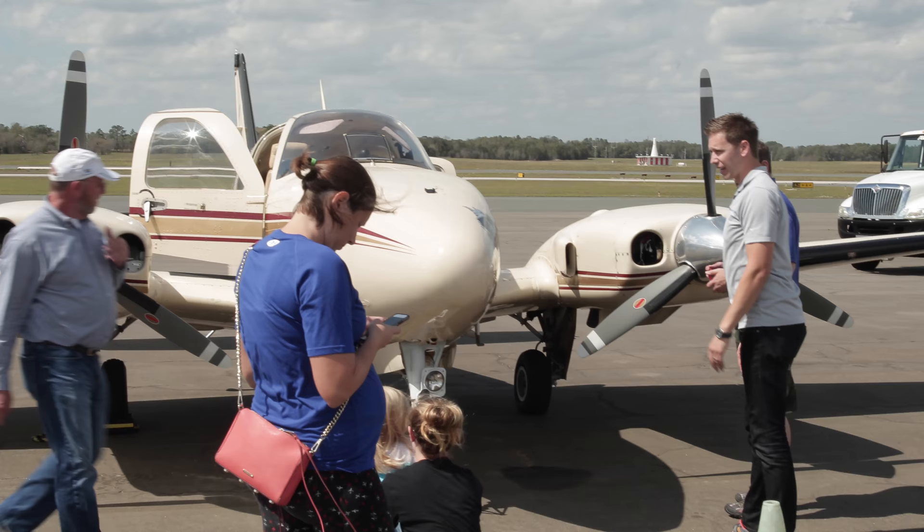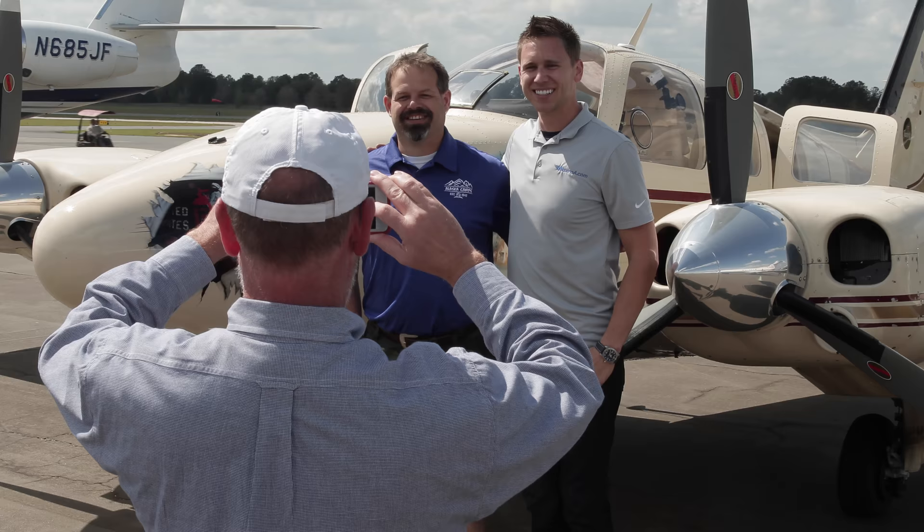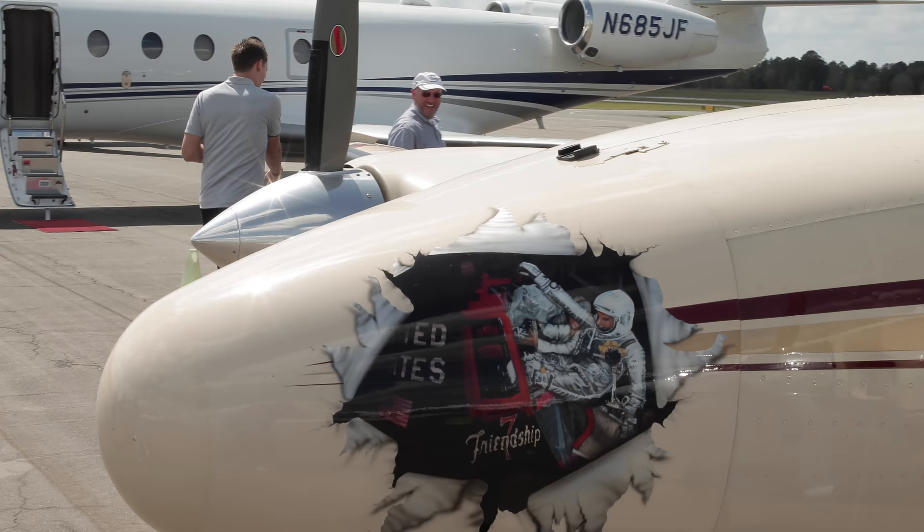This airplane in 1981 was picked up at the factory by John Glenn, brand new. He was 60 years old, and his goal was to fly to his 90th birthday, which he did. And then at 90 years old, he sold this airplane to the Kelly family. And I flew Jim Kelly until he passed away, and now I fly for the Kelly family.